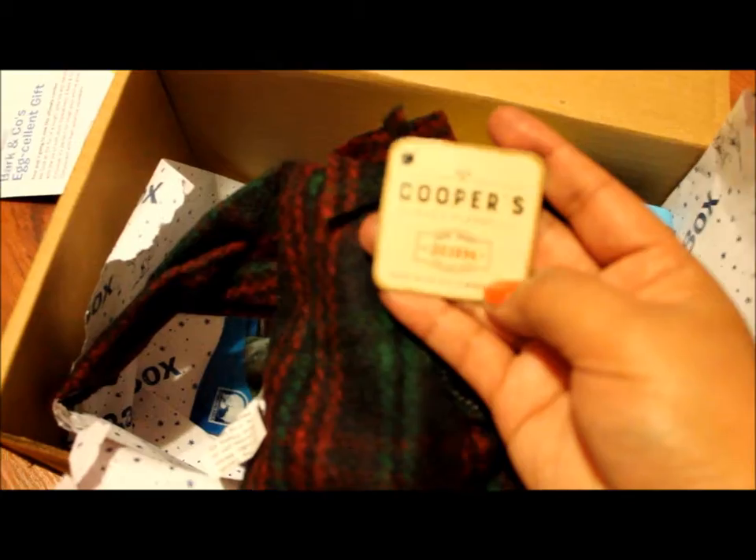Oh my goodness, this is so cute! It's like a pajama top, and it has like one of those water bottle type things. It's called Cooper's Cozy Flannel — oh my goodness, look at this!